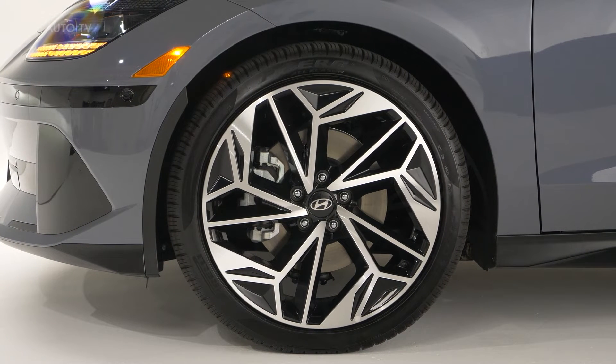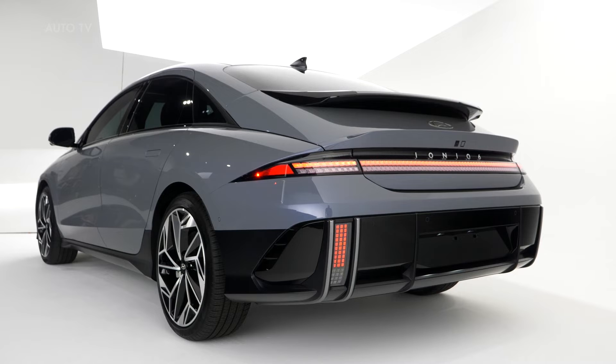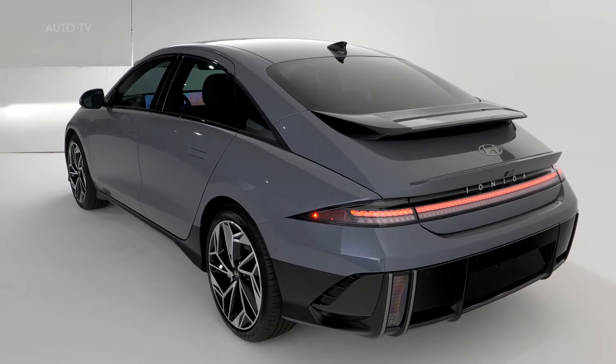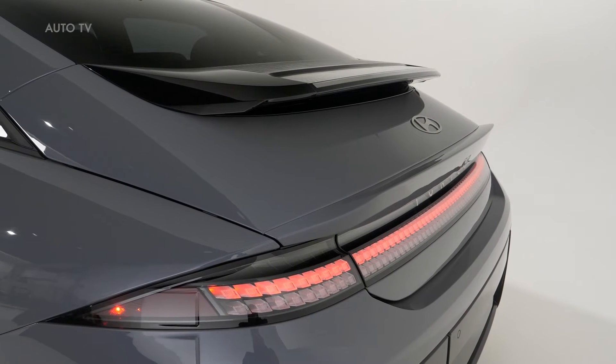An IONIQ 6 with the dual motor configuration can go from 0 to 60 miles per hour in less than five seconds. The single rear motor layout offers 225 horsepower and 258 feet-pounds of torque. When equipped with a single rear motor and the 77 kWh battery, IONIQ 6's maximum driving range is a Hyundai-estimated 340 miles, while the dual-motor all-wheel drive model achieves a Hyundai-estimated 310 miles.